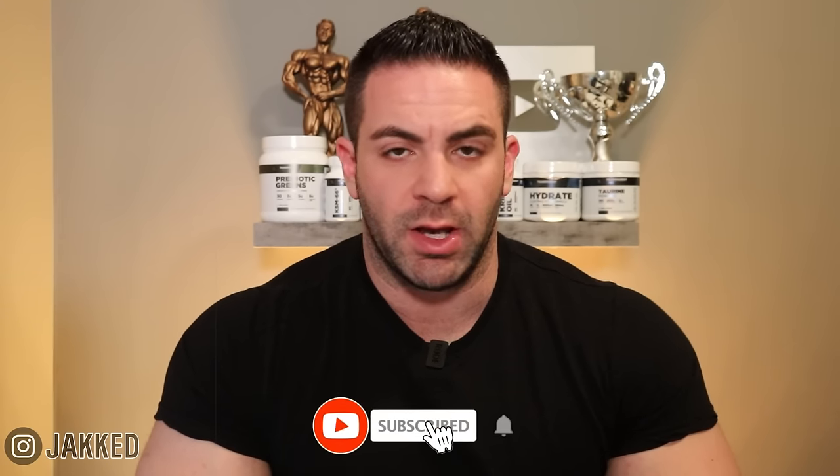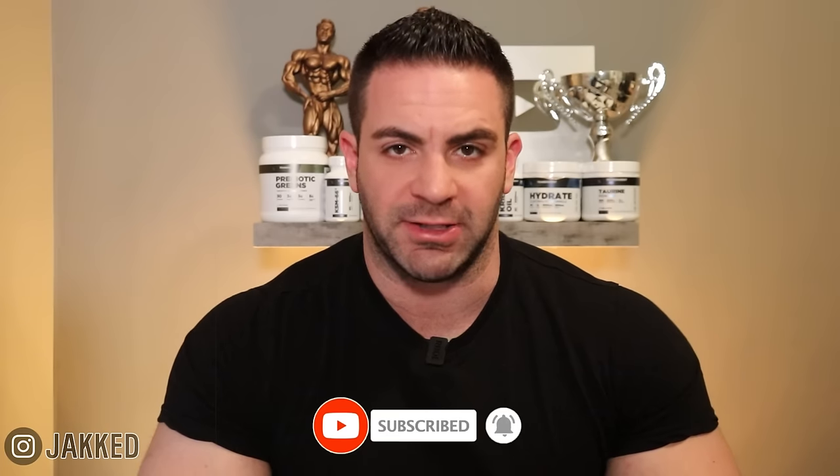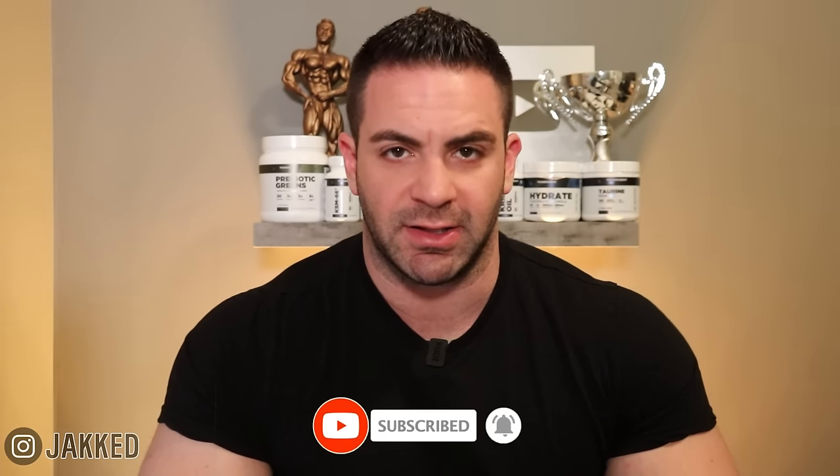And more importantly, double down on what's bringing you the best results. If you want the exact training programs I personally recommend to build more muscle using proven old school bodybuilding methods, all my old school mass gain programs are linked below. And as always, if you want to see more of the best original bodybuilding content just like this, make sure to hit subscribe.